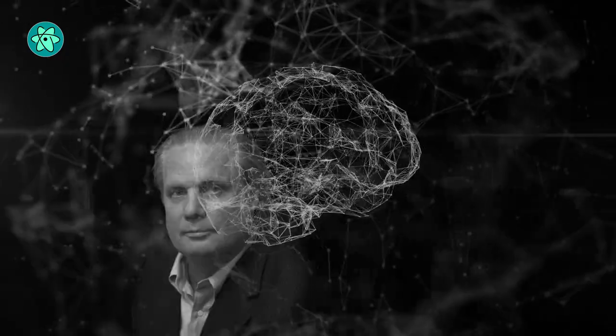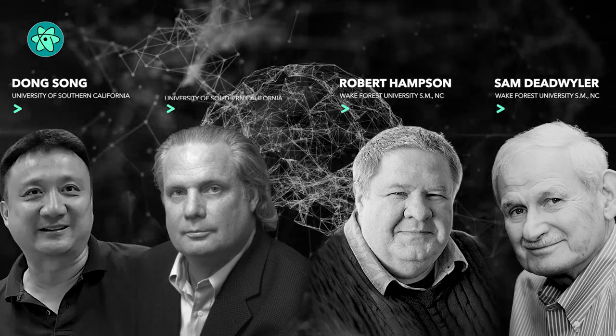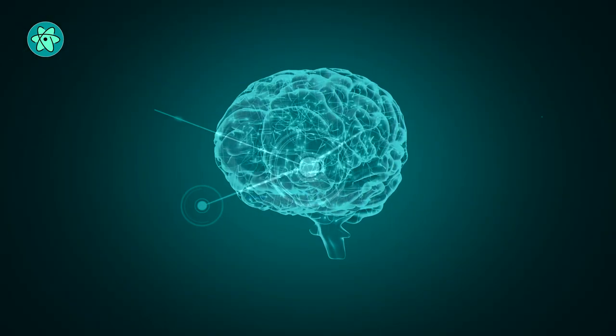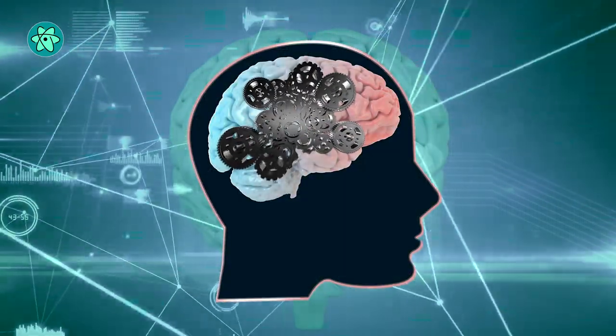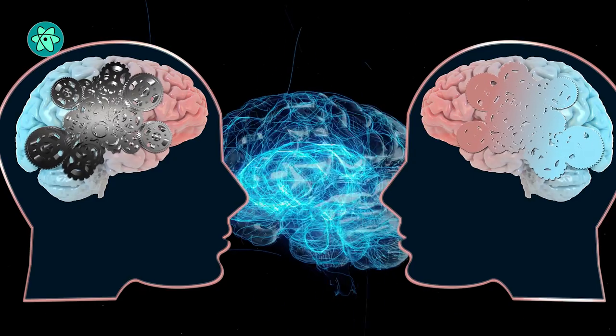For more than 20 years, scientists Theodore Berger, Dong Song, Sam Deadweiler, Rob Hampson, and their colleagues have been developing a way to mimic this process. Their idea is to use brain electrodes to understand the electrical patterns of activity that occur when memories are encoded, and then use those same electrodes to fire similar activity patterns.